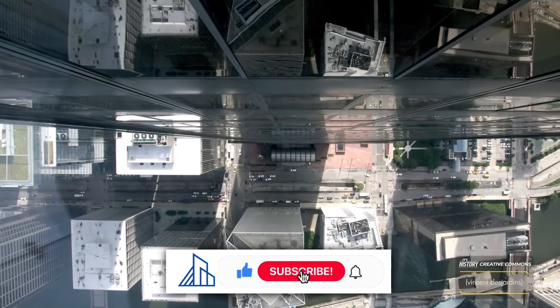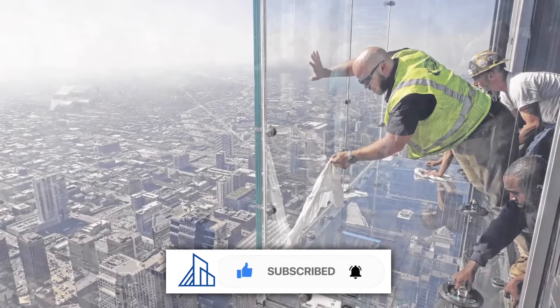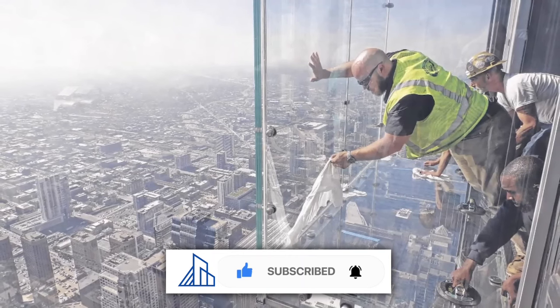And this is it. If you liked this video, give it a thumbs up, and don't forget to subscribe to Megastructures Unveiled.